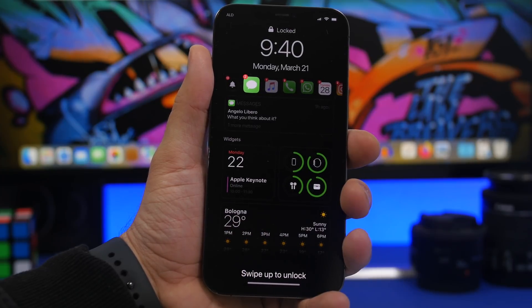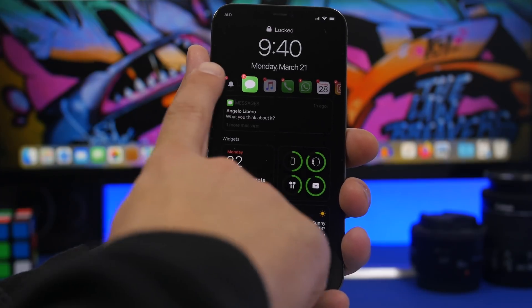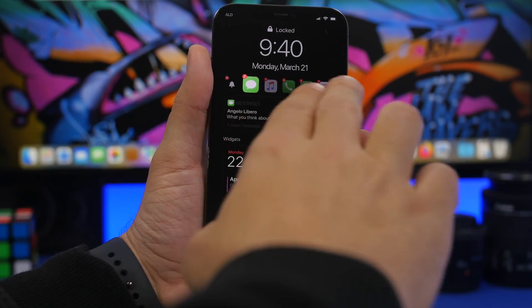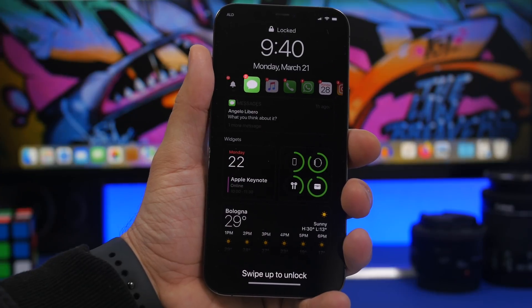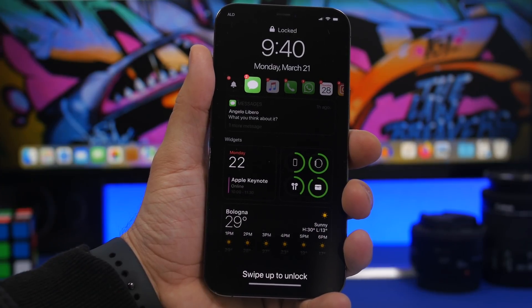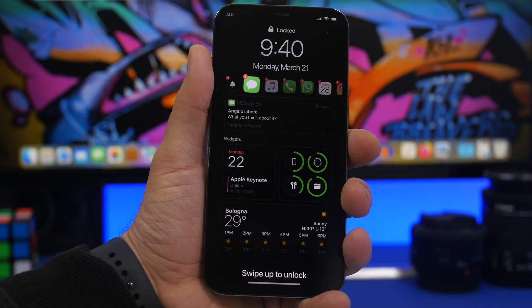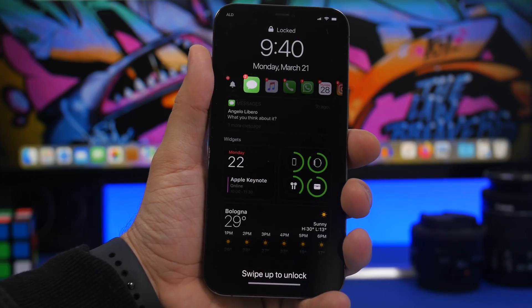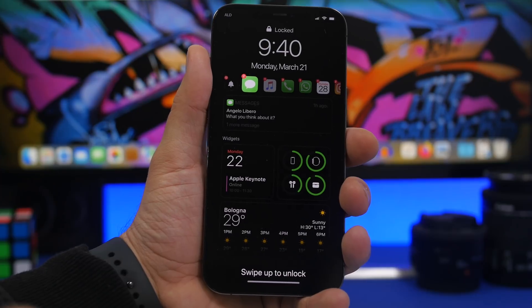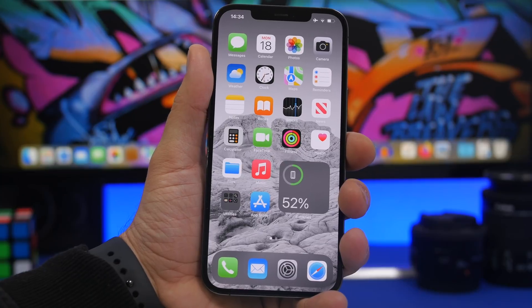This is a concept from Angel Libero showing what an always-on display might look like on iOS. It's pretty cool — you can see app icons with notifications, the time, current date, and widgets, which look really cool. Expect Apple, if they do add this feature, to do something like this with the always-on display on iOS 16. Again, nothing has been confirmed, but we'll have to wait and see.